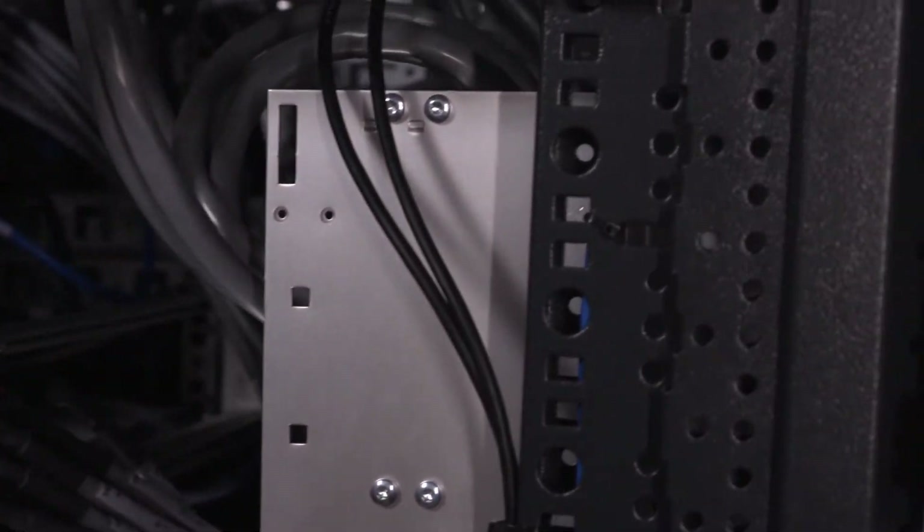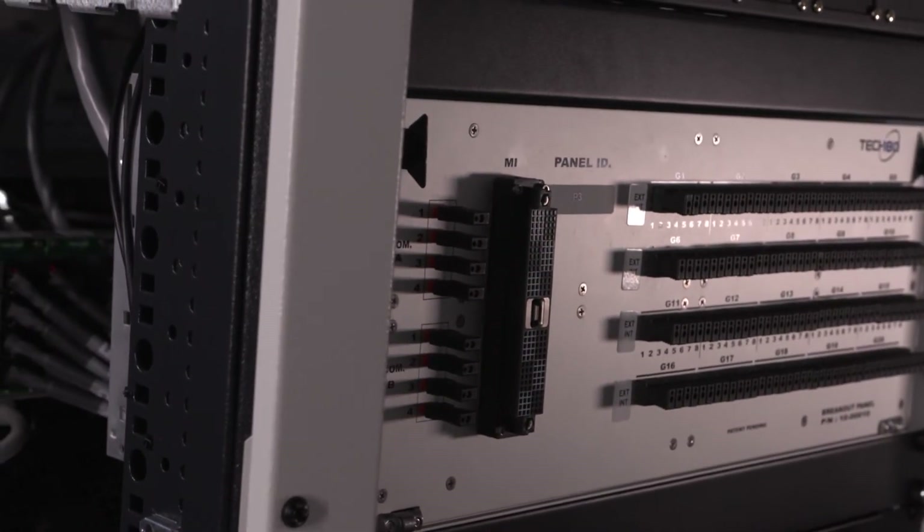The last step in getting the test coverage you need is getting those internal signals out to the pin of your product. Tech 180 has created several off-the-shelf mass interconnect panels that aggregate the standard cabling within the system and provide a high-density interconnect for a cable harness to your product. What you can see now is that we can specify the entire signal chain from the unit under test all the way back to software using all modular off-the-shelf components.